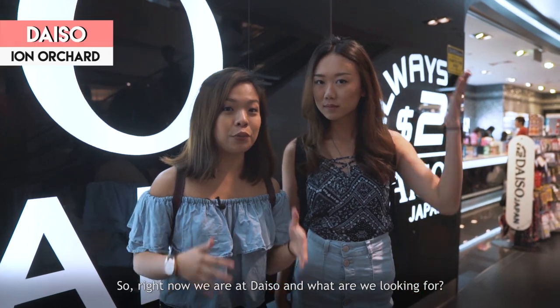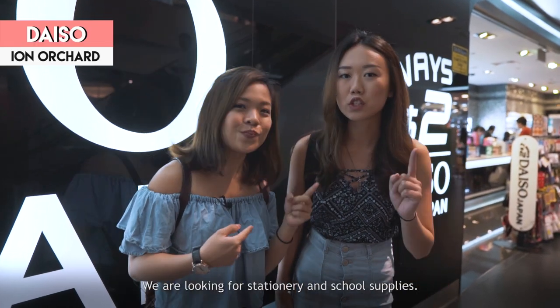So right now we are at Daiso and we are looking for stationery and school supplies.